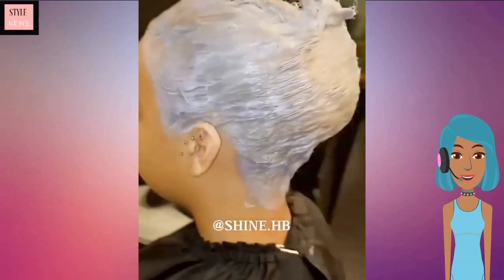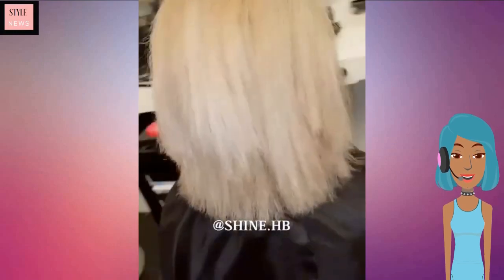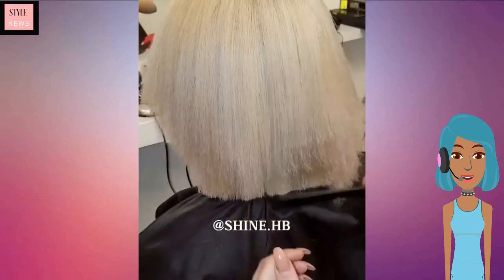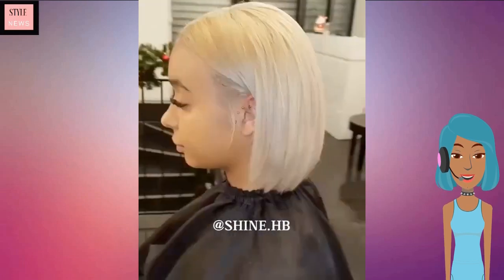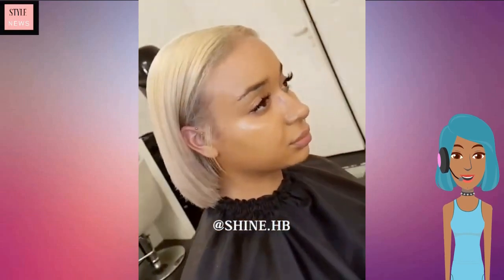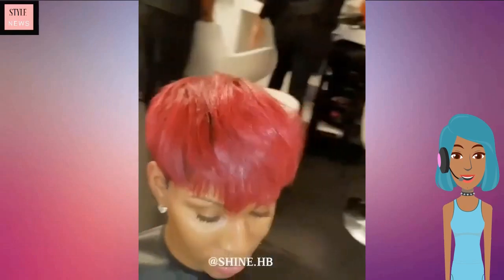The first one does feature a transformation — she is getting a refresh of that blonde color, looking almost as if she got platinum blonde highlights mixed in with the blonde color. She does have a gorgeous bob.